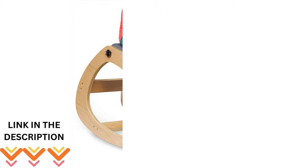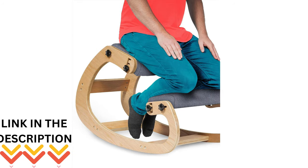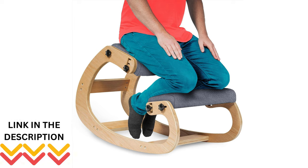Say goodbye to slouching. The Nipot Knee Chair Office helps you maintain an upright posture effortlessly. The ergonomic design allows you to evenly distribute your weight on your hips and legs, keeping your back happy and healthy.